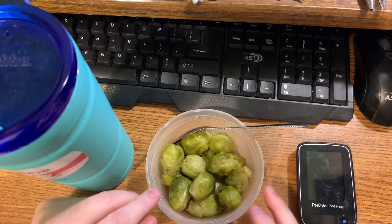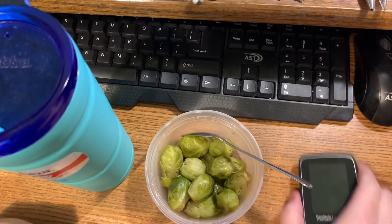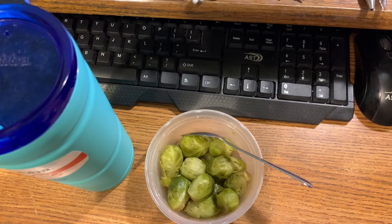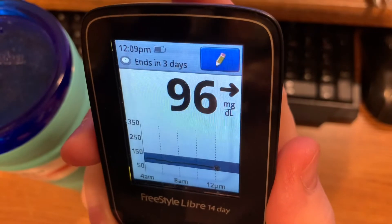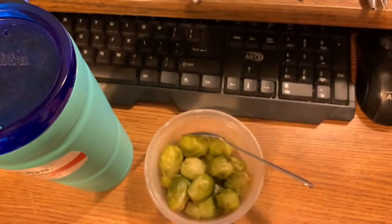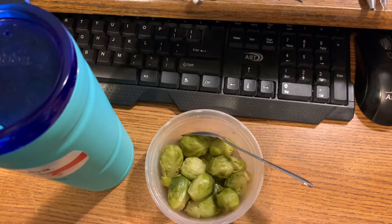For my noon container, it is four ounces of brussels sprouts. I've got my ice water and I'm gonna check my sugar real quick. My blood sugar is currently 96, and as you can see it's 12:09 PM, so I'm nine minutes late. I'll be recording again at 2 PM.